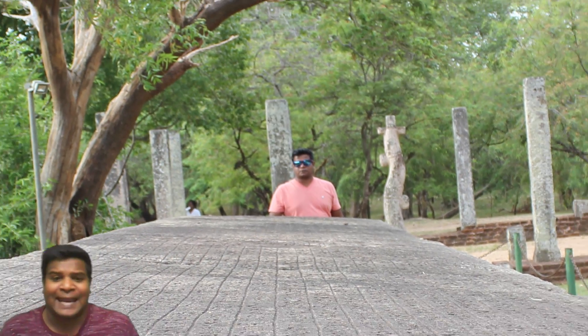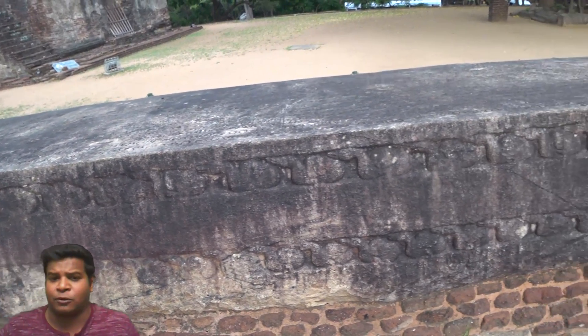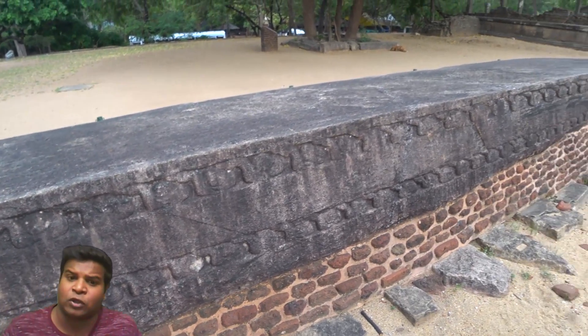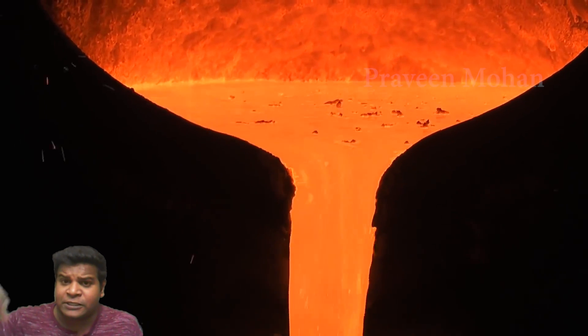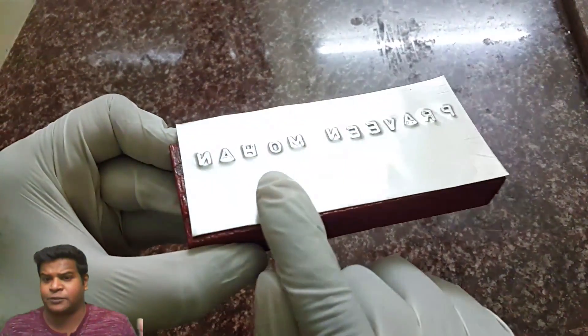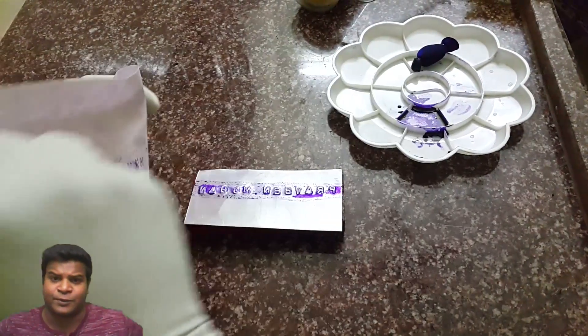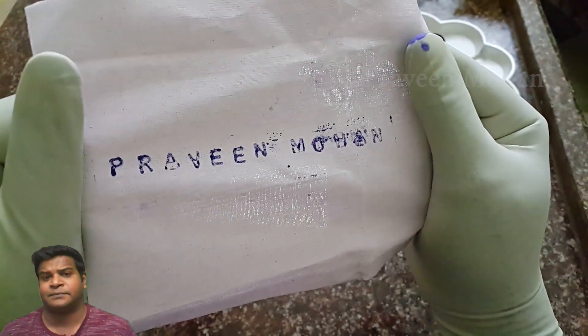You can see how ancient builders were using extraordinary printing technology. They first cut a large granite stone block which is 27 feet tall, carefully wrote on it, and then created the alloy Ayas and poured it on top of the rock. They created metal stamps and sent them to various parts of the island, and then printed thousands of identical banners all across the country and placed them everywhere. I hope you liked this video — I am Praveen Mohan, thanks a lot for watching. Don't forget to subscribe and click on the bell button to get all the updates. Please give this video a thumbs up and share it with your friends, and I will talk to you soon. Bye.